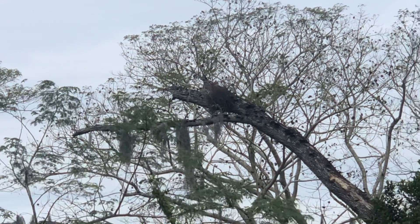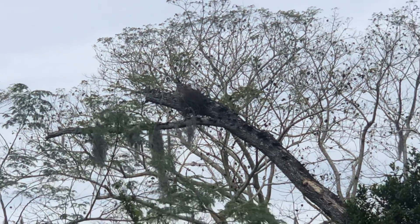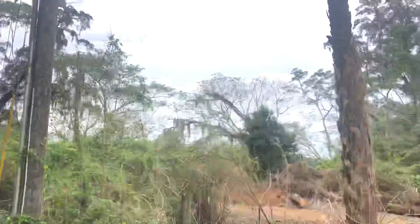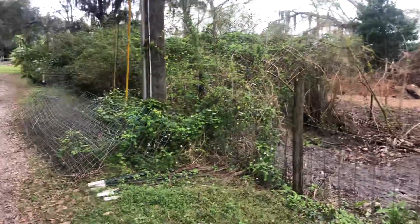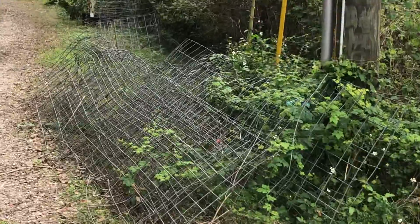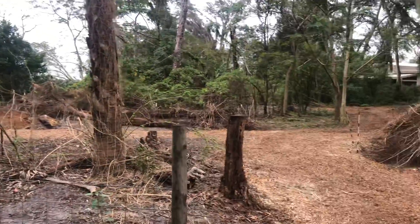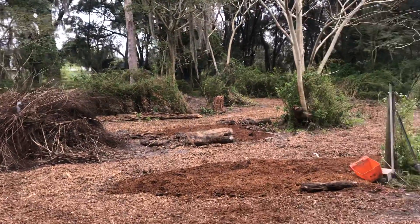Hey YouTube, this is Lazy Hollow Dad taking another update. I've been working on my pigpen food forest — this is about the same angle I started last time. We've done some clearing and got all of these panels out. It's been about a month since my last update and it's changed a little bit, so we're ripping things out.